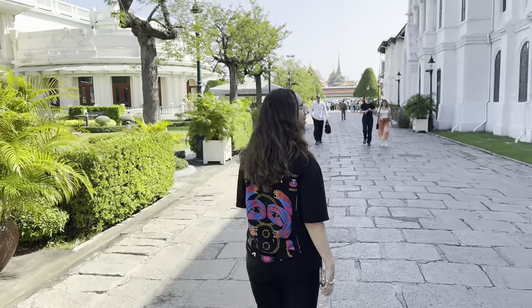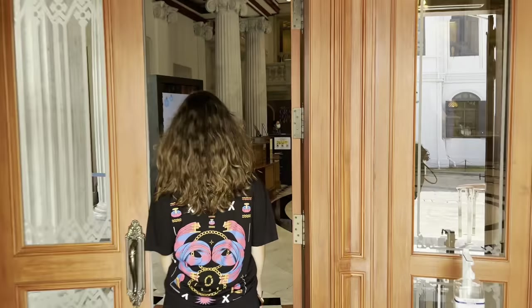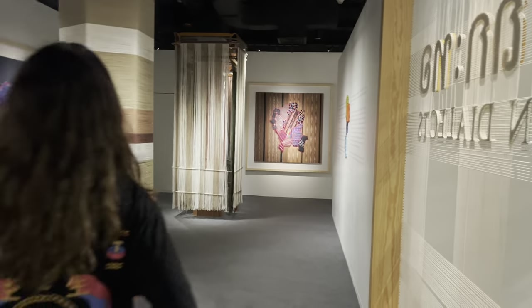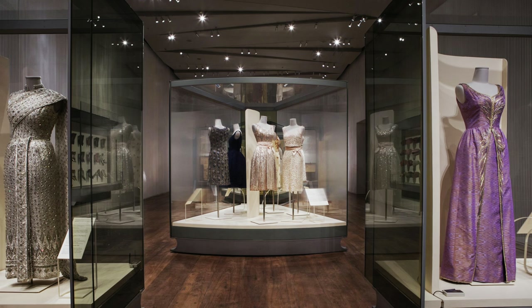The Museum of Textiles is also included in the ticket, so we had a quick look. We couldn't record in there either, but it was so nice and much emptier than the rest of the site. They have on display the dresses from Queen Sirikit, the actual dresses — you can go around and see them up close. Really cool, and we definitely recommend checking it out.